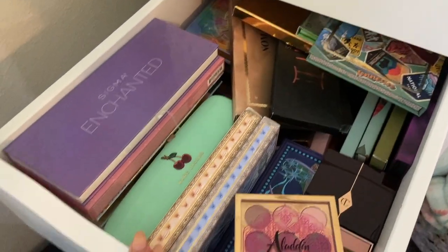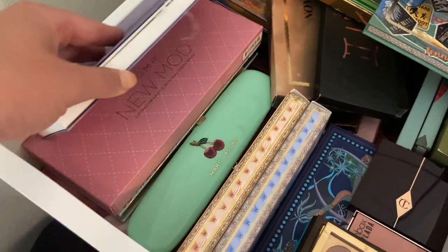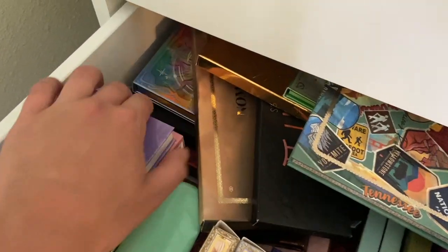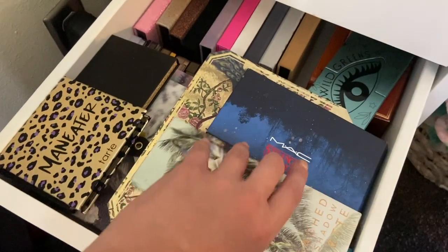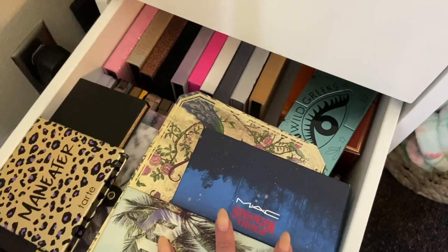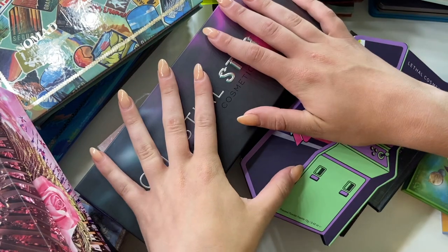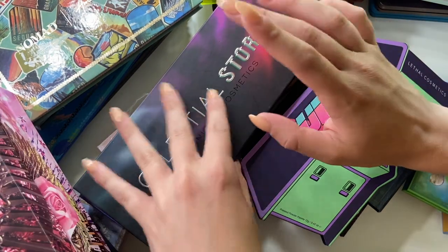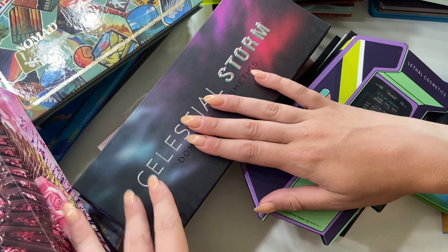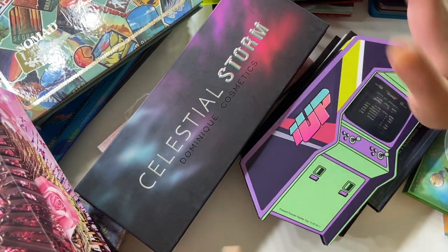So for my eyeshadows, this top drawer houses some of my higher end stuff. We have indie brands, Sigma, Nomad, Melt, and Odenseye. The other drawer we're going to look at houses things like MAC, Urban Decay, Tarte, ABH, and Too Faced. I've pulled out all of the palettes from the first drawer and also the palettes from my everyday drawer for my Shop My Stash or Panless Eyeshadows projects. Let's go ahead and dive in.